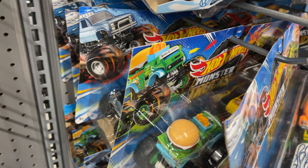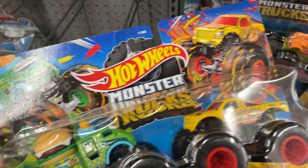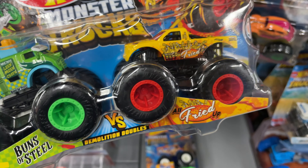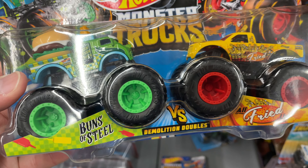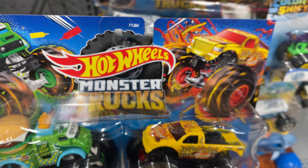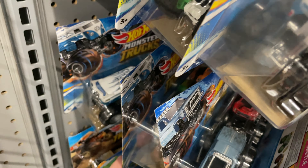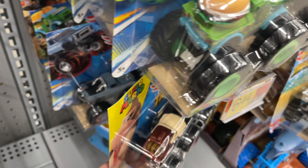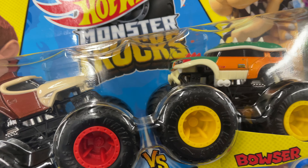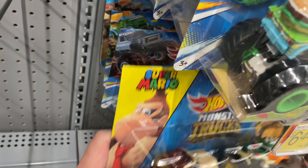Two-packs — look at the color on the wheels, pretty cool. All fried up in the Buns of Steel. A lot of drag buses here — good for people who like to customize them. Your chance to get the drag bus — there's a bunch of them here today.